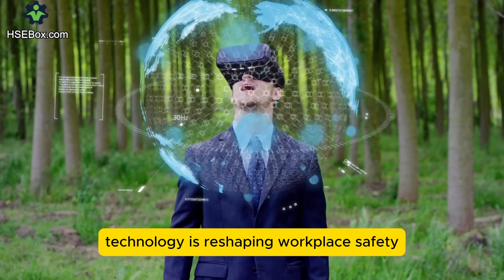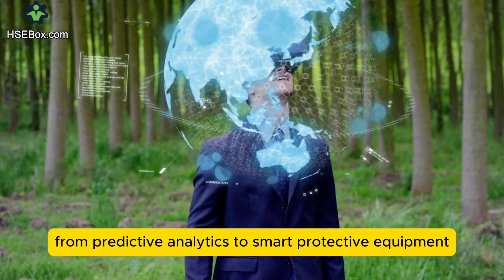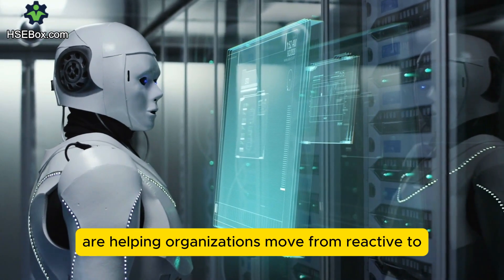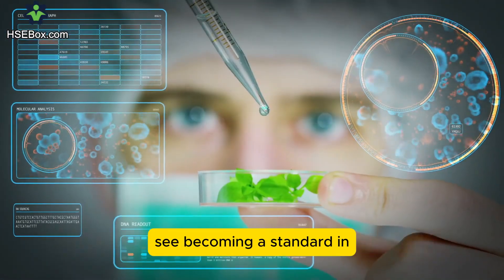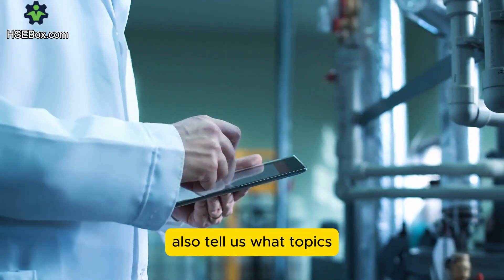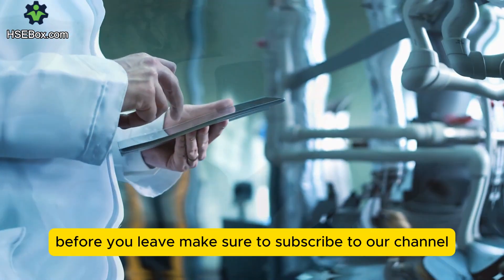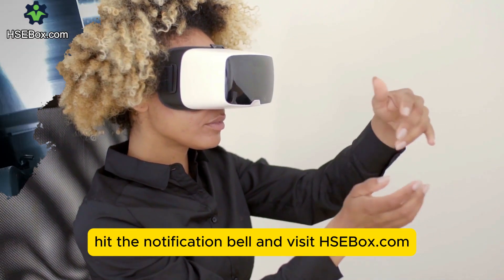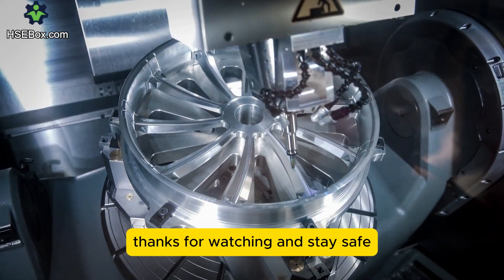Technology is reshaping workplace safety in ways we never imagined. From predictive analytics to smart protective equipment, these advancements are helping organizations move from reactive to proactive safety measures. Which of these innovations do you see becoming a standard in the future? Let us know in the comments, and tell us what topics you'd like us to cover in our next videos. Before you leave, make sure to subscribe to our channel, hit the notification bell, and visit HSE Box for training and safety-related resources. Please watch our channel and stay safe.